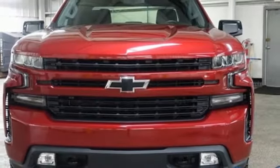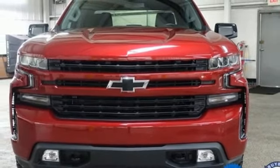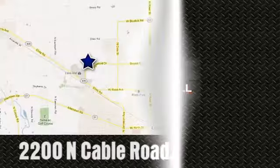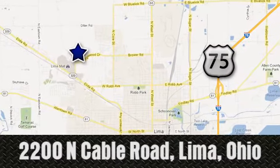In a Chevy, the journey matters more than the destination. Take it for a test drive today. Right on the corner and always right on price — Lima Auto Mall Chevrolet Cadillac, 2200 North Cable Road in Lima, Ohio.